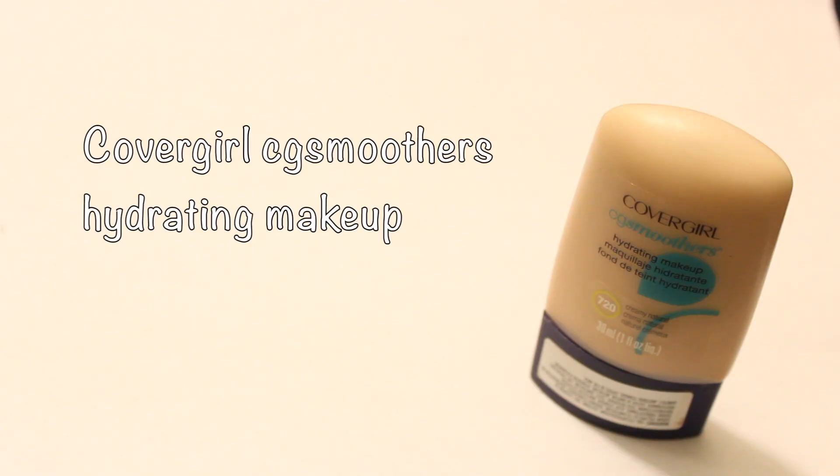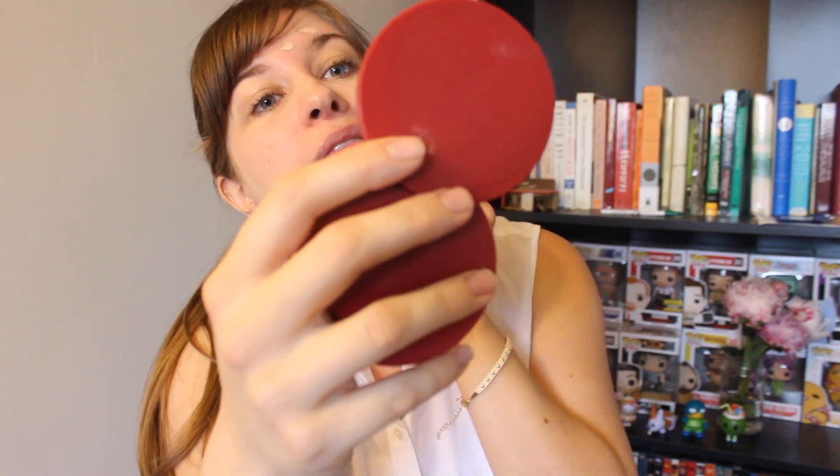Now I'm coming in with my foundation. I'm using a hydrating foundation in the color Creamy Natural 720 by CoverGirl — it's CG Smoothers. I like to place little dots on my face, usually one on each cheek, one on my chin, and a few on my forehead, and then I just drag it around so it's evenly distributed. This is just how I do it every time I use liquid foundation.